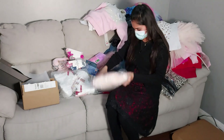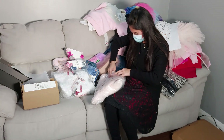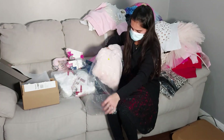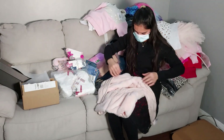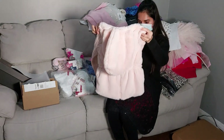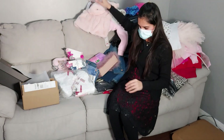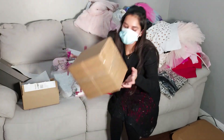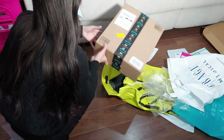Let me open this — one of my favorites, I really liked it and I hope it's the same as what I saw online. Oh yes, it's so cute and fluffy! I really love it — you're going to love this too. It's like a peachy pink color.